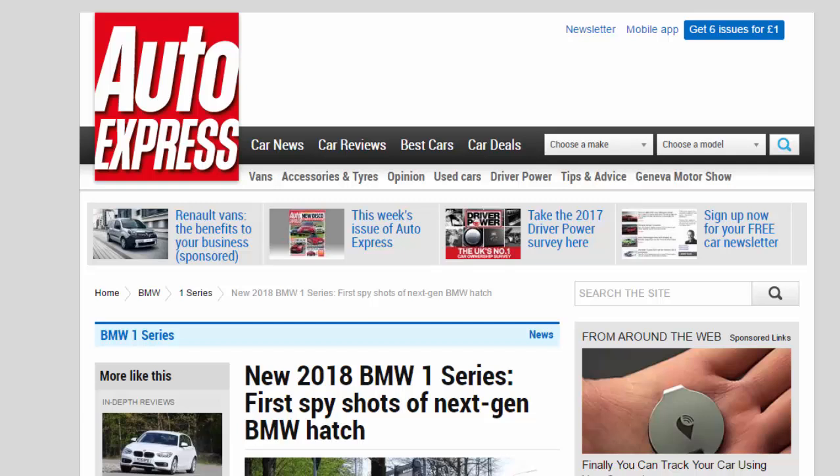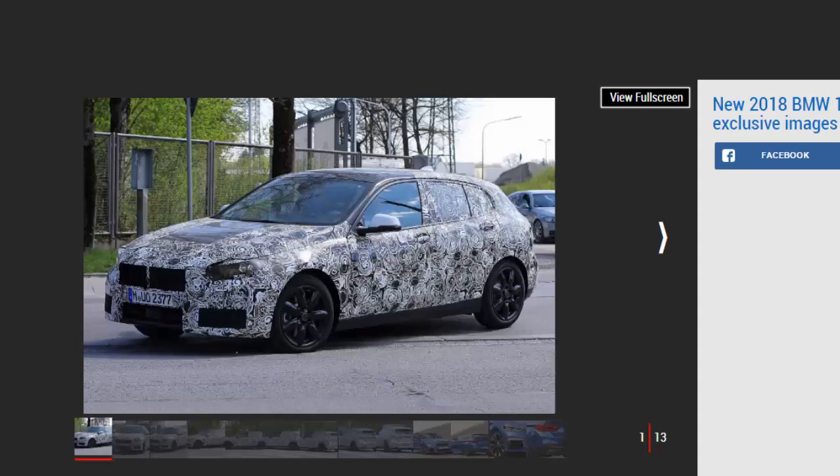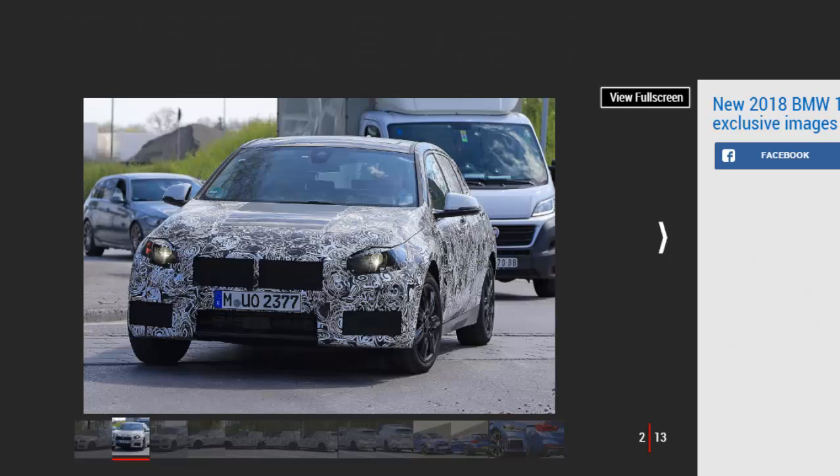New 2018 BMW 1 Series — first spy shots of next-gen BMW hatch. The new MK3 BMW 1 Series will use a front-wheel drive MINI platform for added efficiency when it is revealed late in 2018. BMW is plotting a new generation 1 Series. The next premium hatchback from BMW is set for a reveal late in 2018, before hitting showrooms in early 2019.